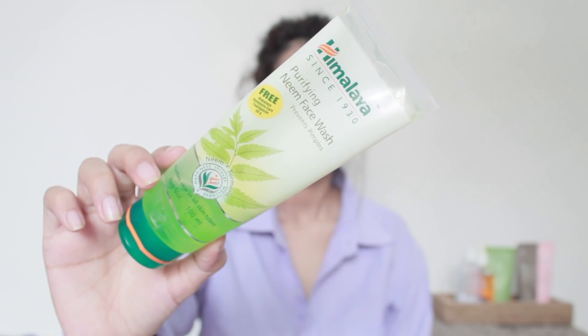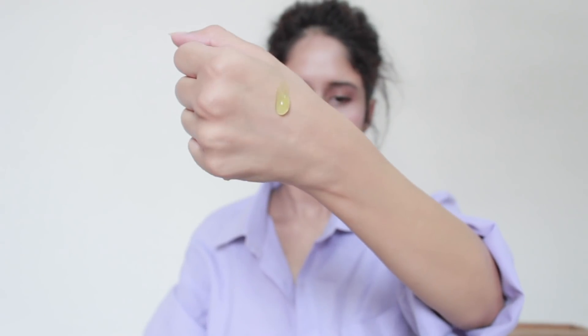My first cleanser is the Himalaya Purifying Neem Face Wash. A lot of you guys love this cleanser — it's such a gentle and budget-friendly option for every skin type. Whether you have dry skin or oily and acne-prone skin, this also helps control acne problems. It contains neem and turmeric: neem is well known for its antibacterial properties and turmeric effectively controls acne and pimples. It's a gentle, non-irritating cleanser that helps heal the skin.